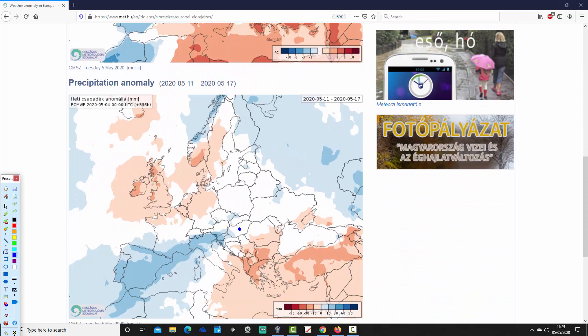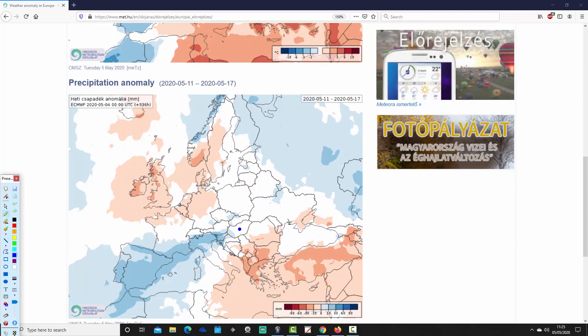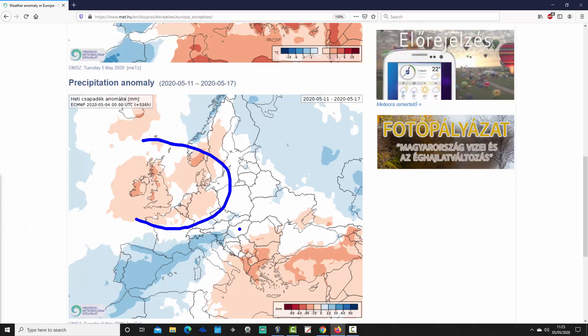Precipitation-wise for week 2 — it does vary from area to area. In the far west of Europe it's still drier than average from the 11th to the 17th of May. Much of the UK, much of Ireland, northern France, Belgium, Holland, and many parts of Germany, Denmark, up to southern Norway and Sweden are forecast to be rather drier than average.